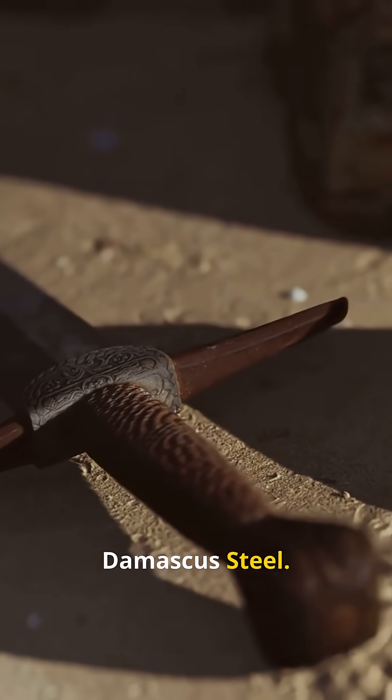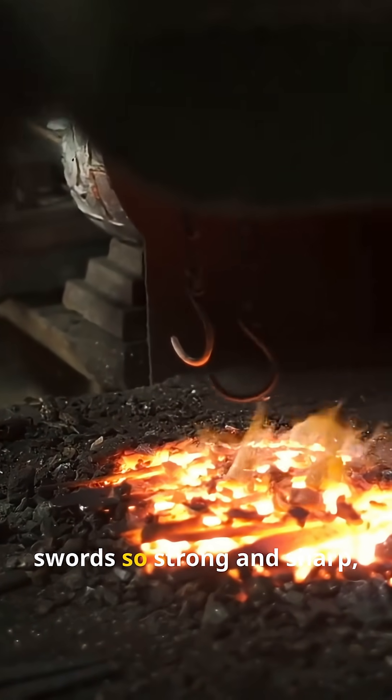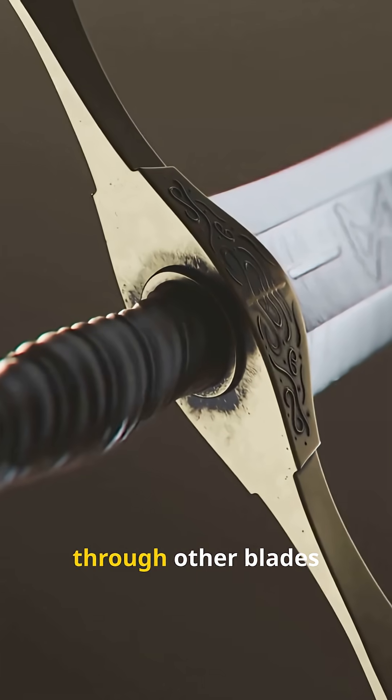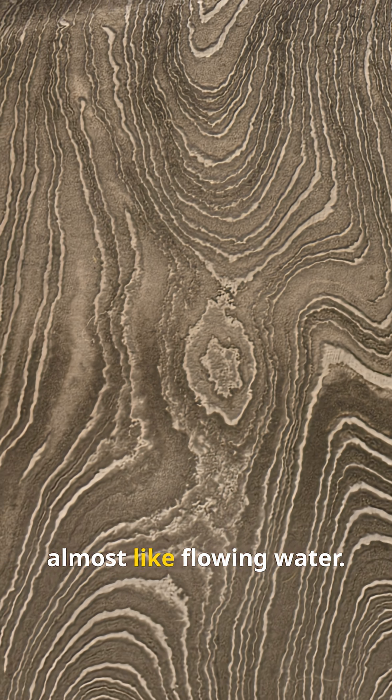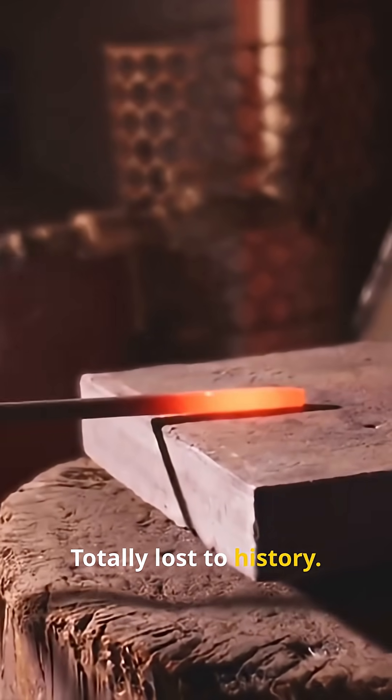Number two: Damascus steel. Medieval blacksmiths in the Middle East forged swords so strong and sharp, they could cut through other blades like butter. The pattern looks almost like flowing water, but the real method? Totally lost to history.